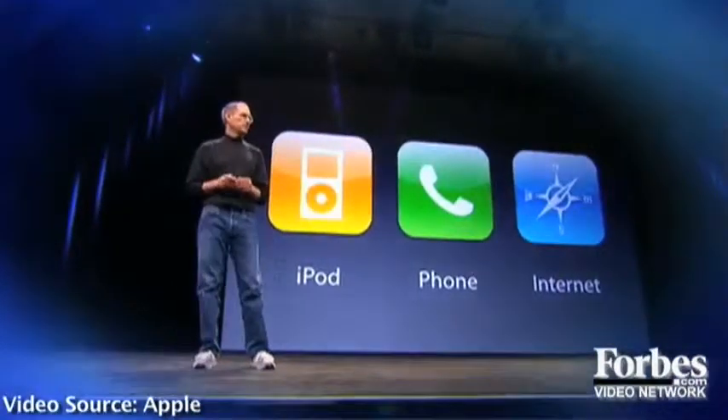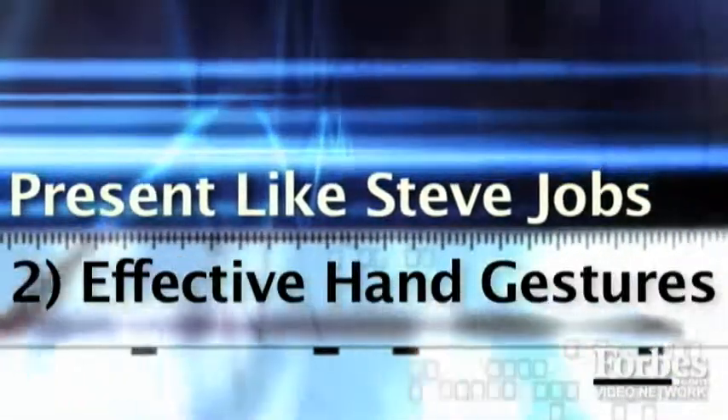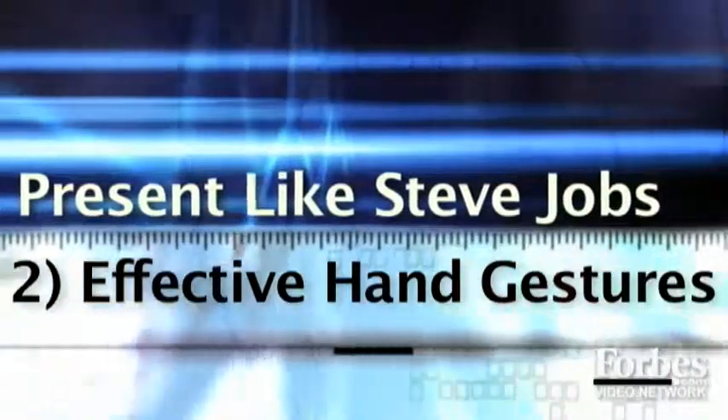He walks around the stage, again preventing any barrier between himself and the audience. That's called having an open posture. The third way to deliver a presentation like Steve Jobs is to use effective hand gestures, and actually use them frequently.